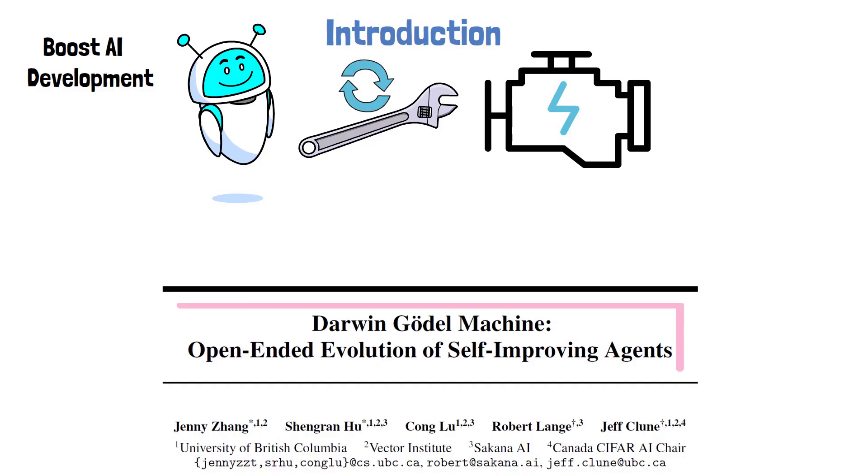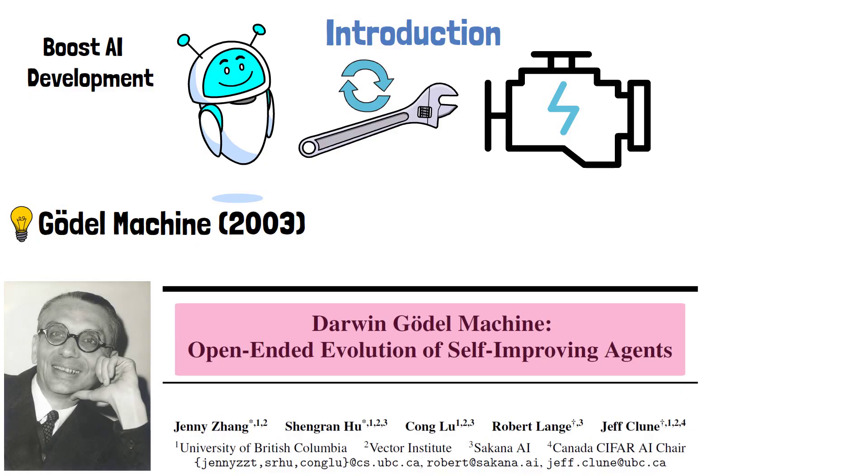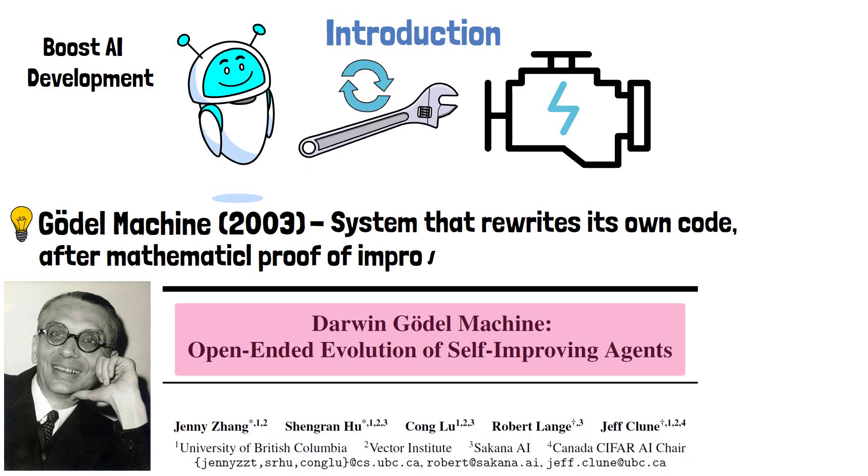The paper is titled Darwin Gödel Machine – Open-ended Evolution of Self-Improving Agents. The concept of a Gödel machine was first proposed by Jürgen Schmidhuber in 2003. Inspired by the work of Kurt Gödel, it describes a theoretical AI system that can rewrite its own code in a provably beneficial way. The Gödel machine continuously searches for improvements and only modifies itself when it can mathematically prove that the new version is better. While this concept is fascinating, its reliance on formal proofs makes it difficult to implement in practice.